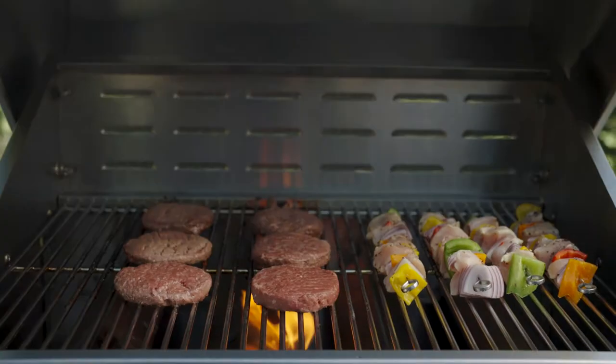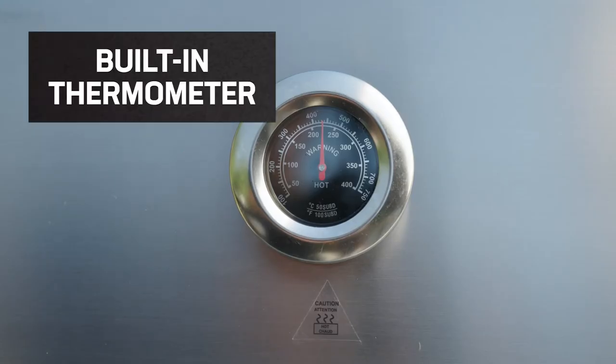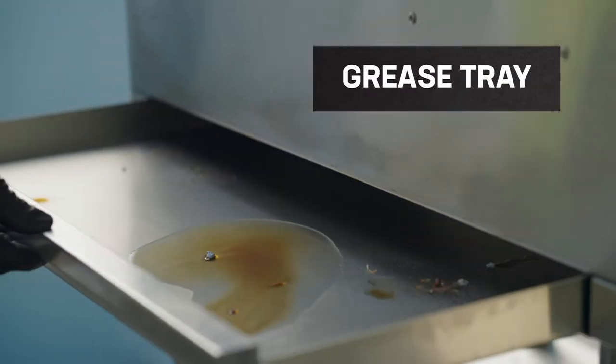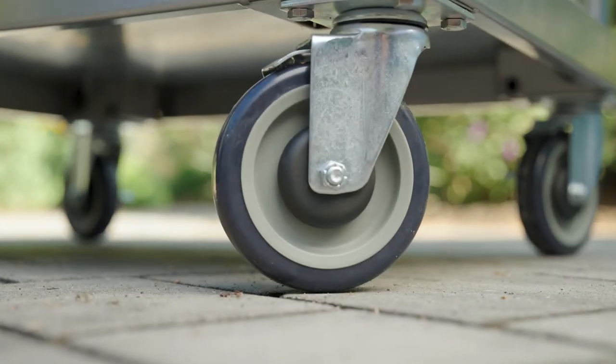Select grills come with roll dome covers. These lids feature built-in thermometers for grilling accuracy. Each grill comes with a grease tray to catch drippings, propane holders, and casters for easy mobility.